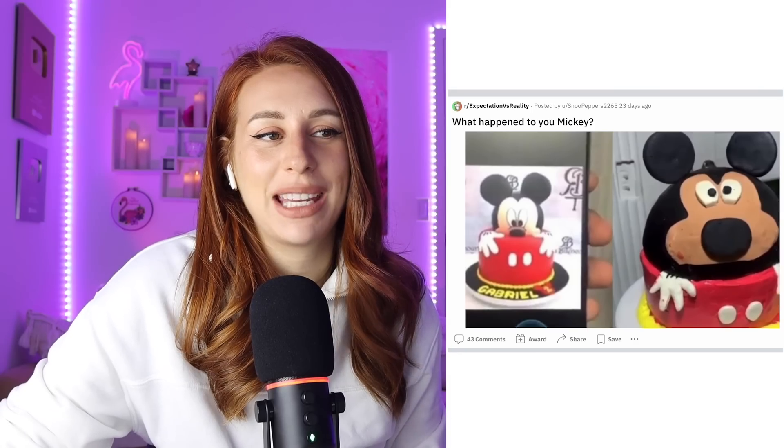Expectation versus reality. That's just Mickey Mouse from Wish. That's just Amazon Mickey Mouse. But we don't call him Mickey, we call him Mouse Boy. Don't want to get in trouble with copyright.